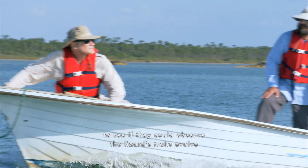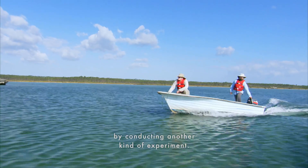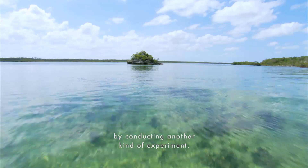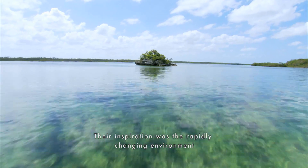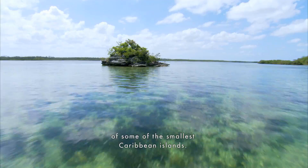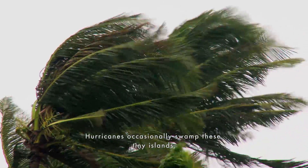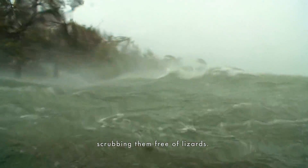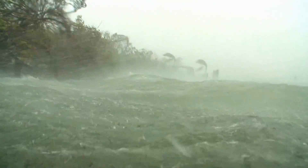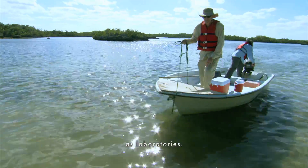Jonathan and his colleagues wanted to see if they could observe the lizard's traits evolve by conducting another kind of experiment. Their inspiration was the rapidly changing environment of some of the smallest Caribbean islands. Hurricanes occasionally swamped these tiny islands, scrubbing them free of lizards. The team realized they could use the depleted islands as laboratories.